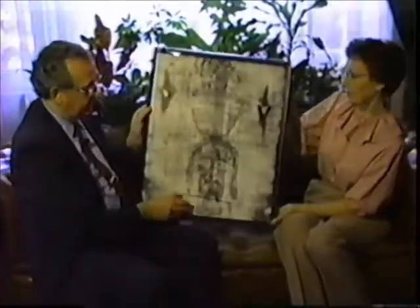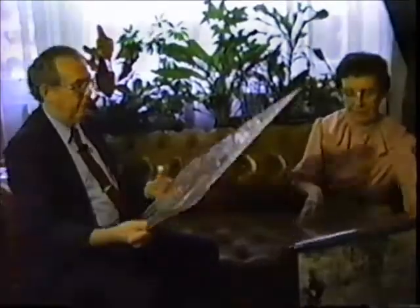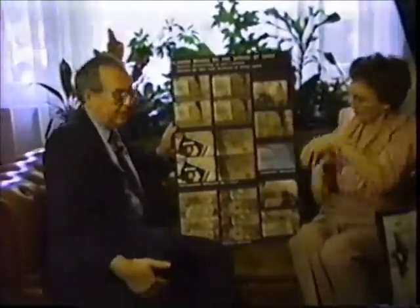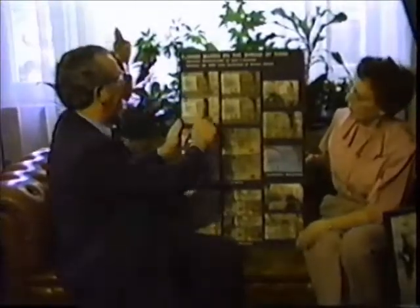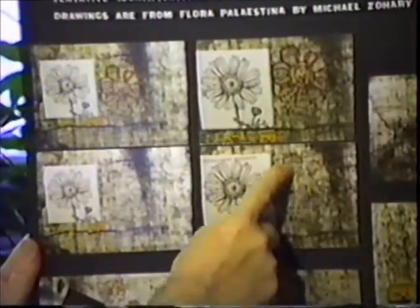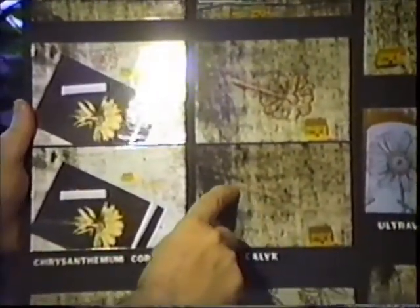We would like to show some of the specifics of the flowers that we've identified. We've photographed all 28 of these in this fashion and mounted them here. This shows the chrysanthemum here and then on the shroud what the appearance is. Interestingly, there's also the image of the bottom of the chrysanthemum — here's the stem and the calyx of the chrysanthemum as well.